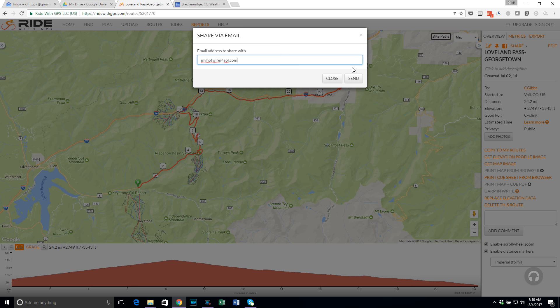Send it to a spouse or a friend so they'll know where you're at, and let them know what time you think you'll be back, just for safety.